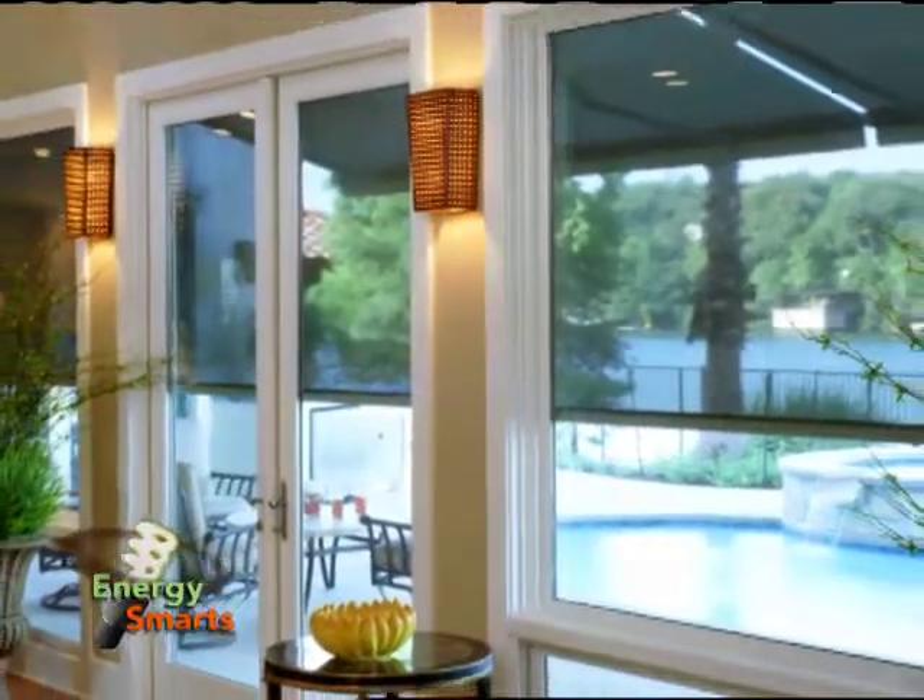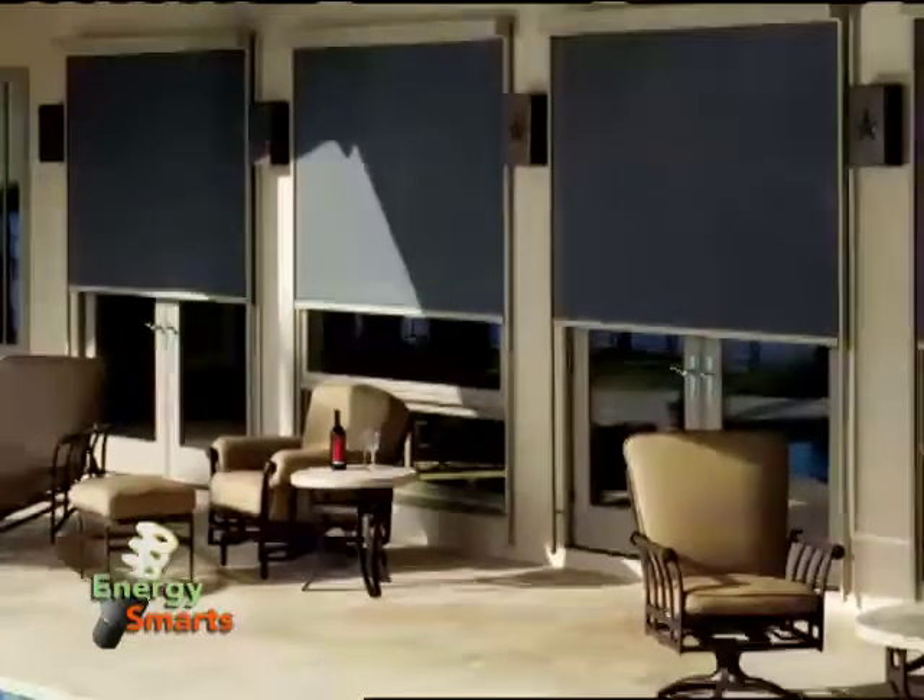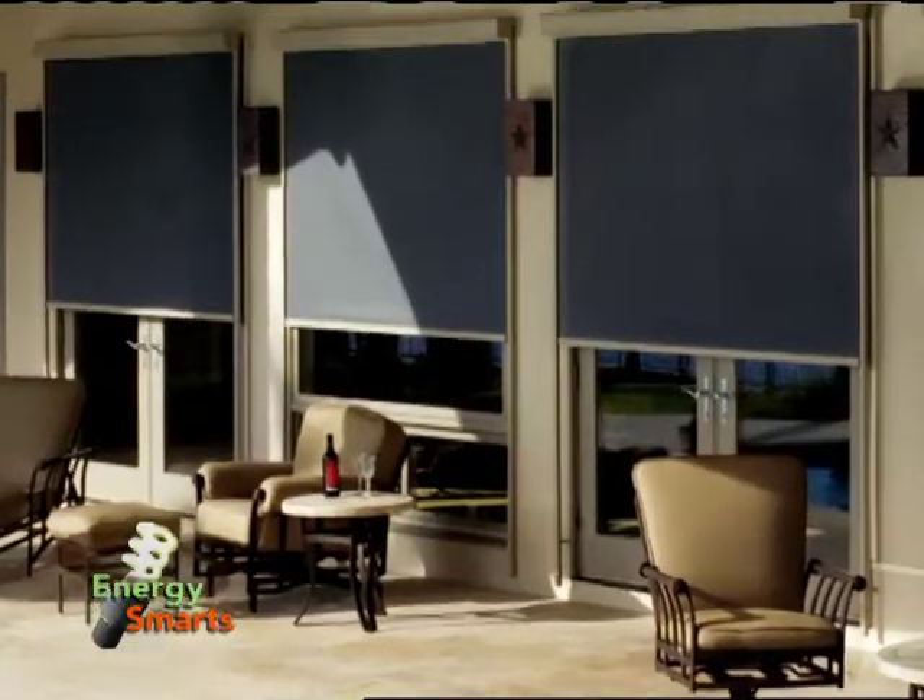Solar shades and window films preserve your view and still keep the glare of the sun out when it's too intense. They'll not only reflect heat away from your interior, they'll also help prevent the fading of your furniture and upholstery.